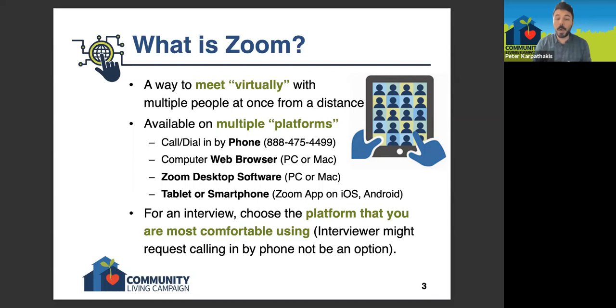When it says computer web browser, that means if you're using a desktop or a laptop computer, you can use the Zoom website to join a meeting. When you go to the Zoom website — it's zoom.us, like United States — you'll see a tab that says 'Join a Meeting.' If you click on that, you'll be asked for the meeting ID number, and you'd be able to join the meeting through the Zoom website without having to download anything or create an account. But that's only available on a computer — you can't do that on a tablet or a smartphone.